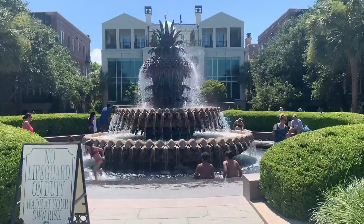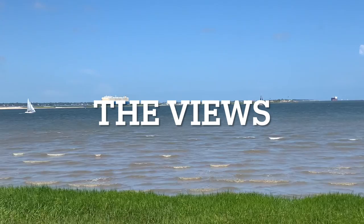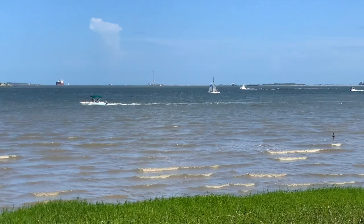Waterfront Park is also home to the famous Pineapple Fountain, where everyone gets their photos taken. And as you can see on a hot summer day, the kids love to get in this fountain. And all the other views are waterfront.